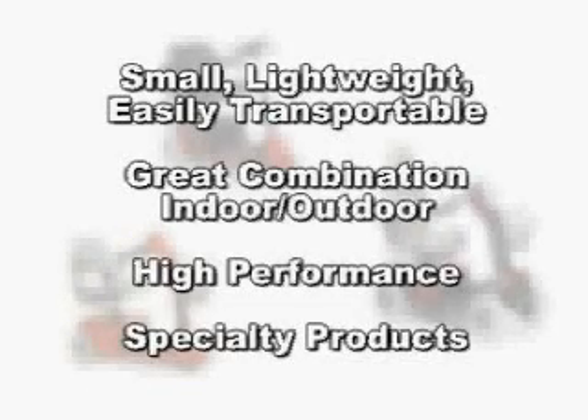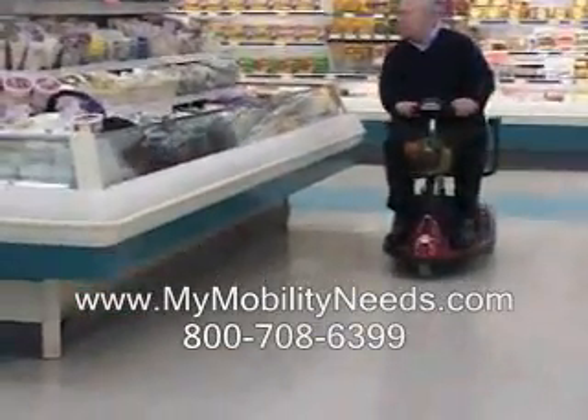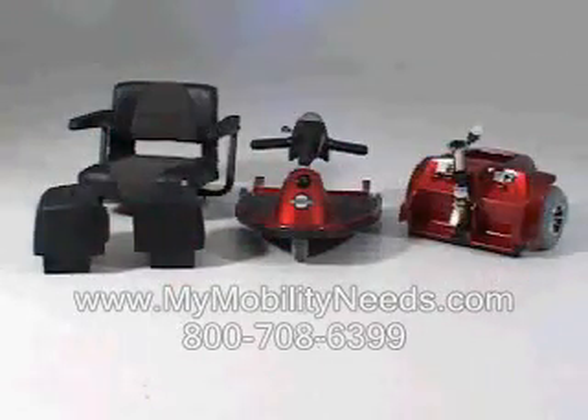I have divided our scooter models into four different groups to make it easier for you to choose which scooter is right for you. The first group includes small, lightweight, easily transportable models: the Revo and the Sonic. Both of these scooters are ultra-easy to disassemble, and each piece has a convenient carry handle to make transporting these scooters a snap.